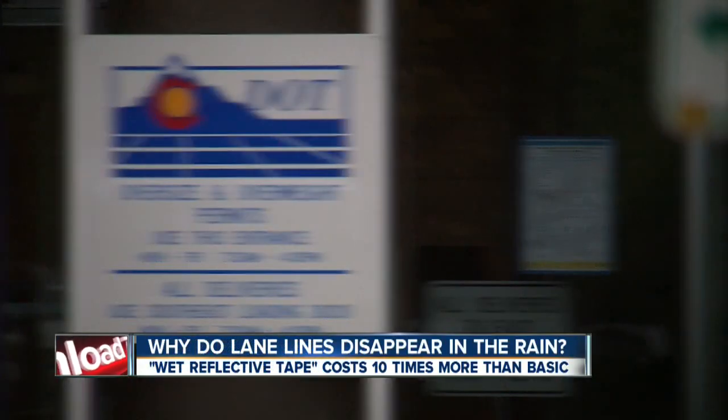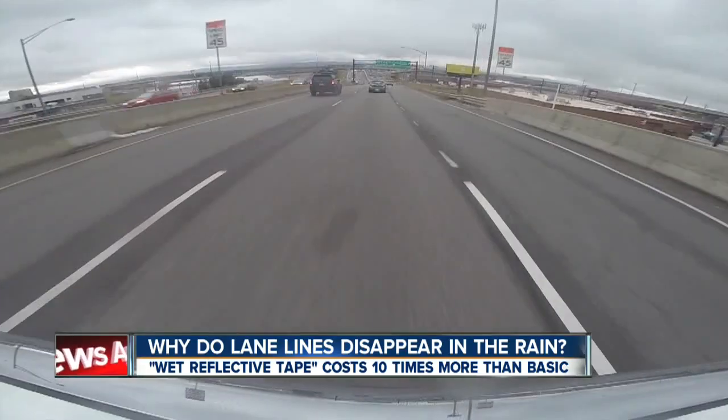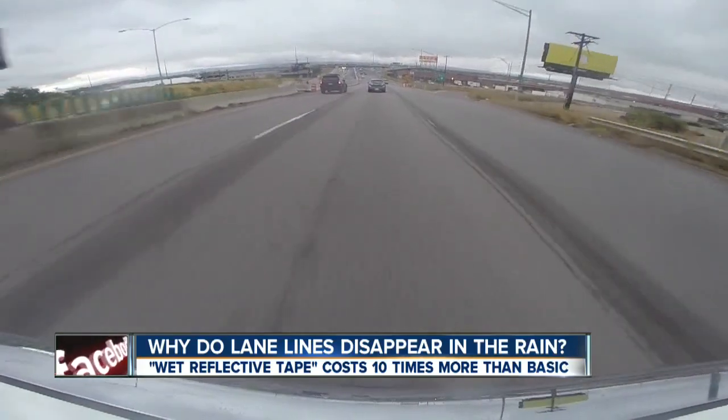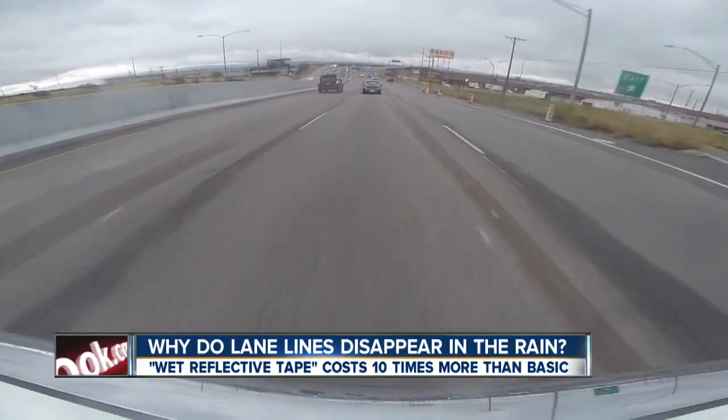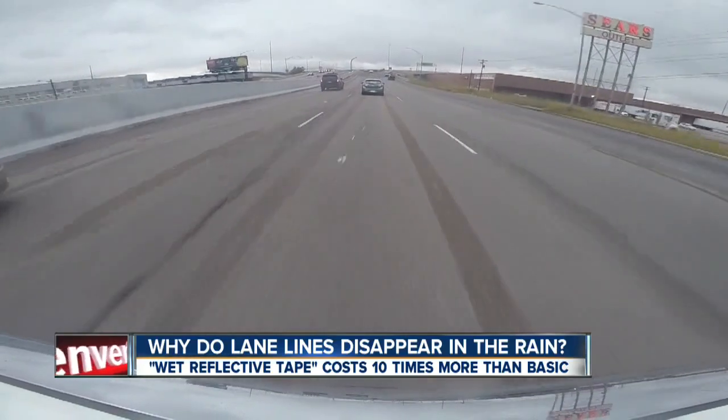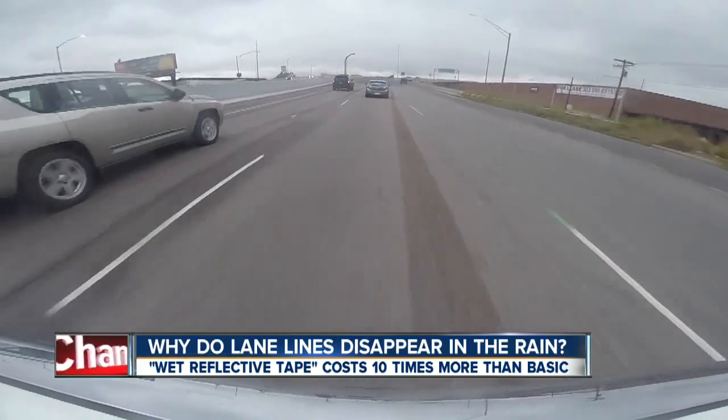CDOT spends more than 20 million dollars striping highways in a year. Another issue drivers are dealing with is getting rid of stripes that used to exist. In the construction zone at I-25 and 6th Avenue, these ghost lines — where striping was recently removed — can be just as confusing as no lines at all.